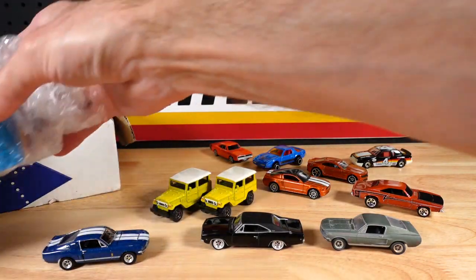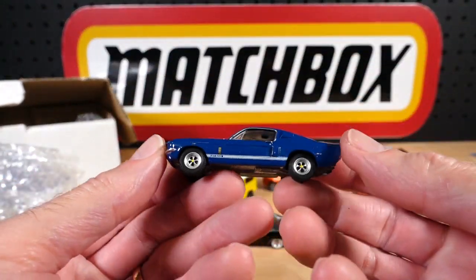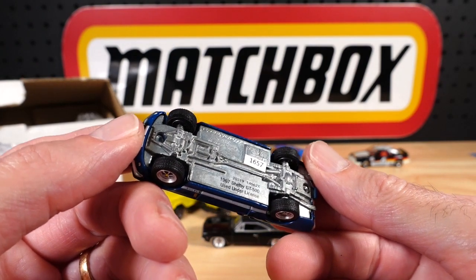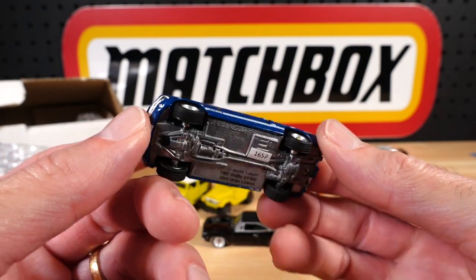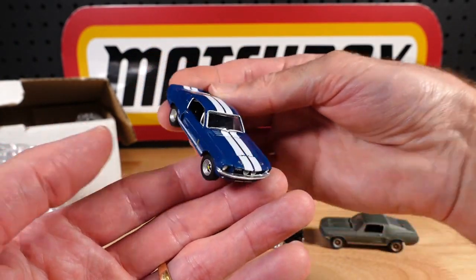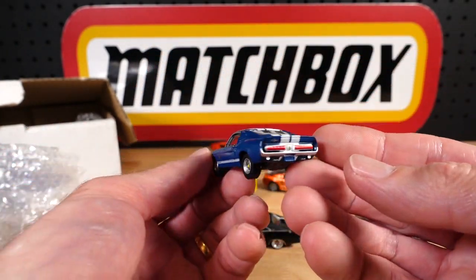I just have to show you this one — it's another Greenlight, and that's the 1967 Shelby GT500. It's a nice racing livery with go-faster stripes. They're basically the same car in there.